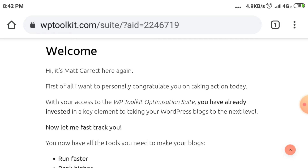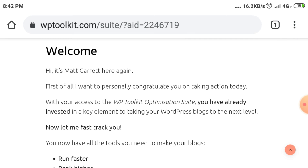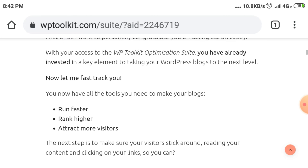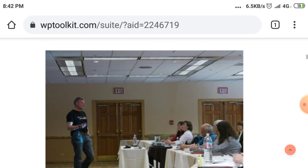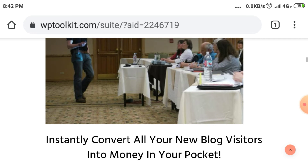Now let me fast track you. You now have all the tools you need to make your blogs run faster, rank higher, and attract more visitors. The next step is to make sure your visitors stick around, reading your content and clicking on your links so you can instantly convert all your new blog visitors into money in your pocket.